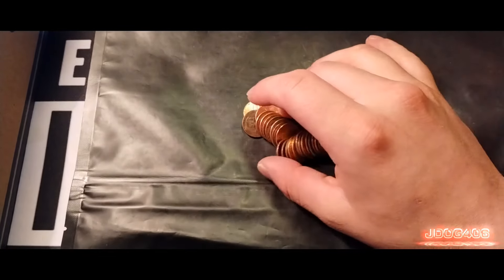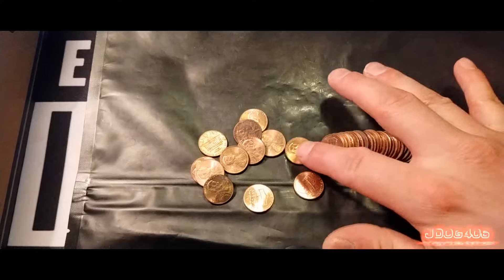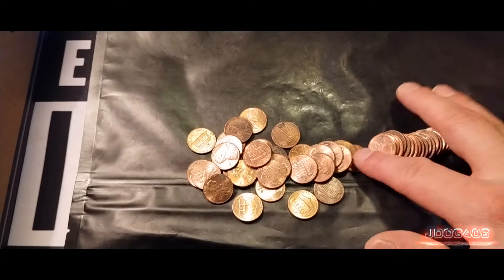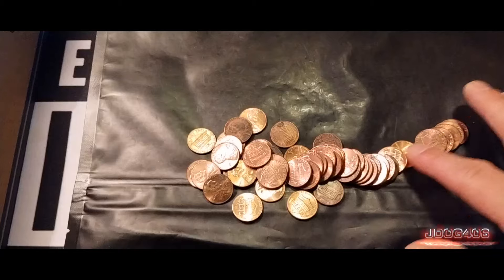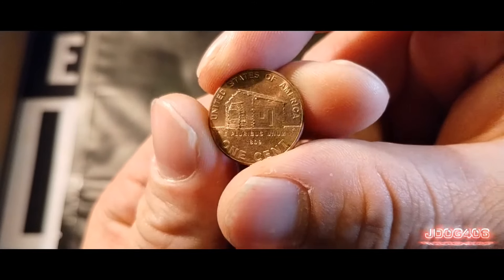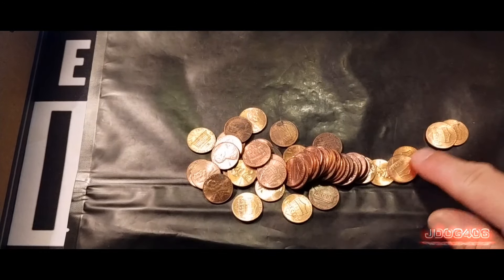We are getting into the third roll of the box. We did not find anything in the last roll, so hopefully something can come from this one. Looks like there's some chances towards the back end. It's just a 79 up front, nothing special. 83. We do have a bicentennial — the birth and early childhood — and it is a Denver. Very nice.